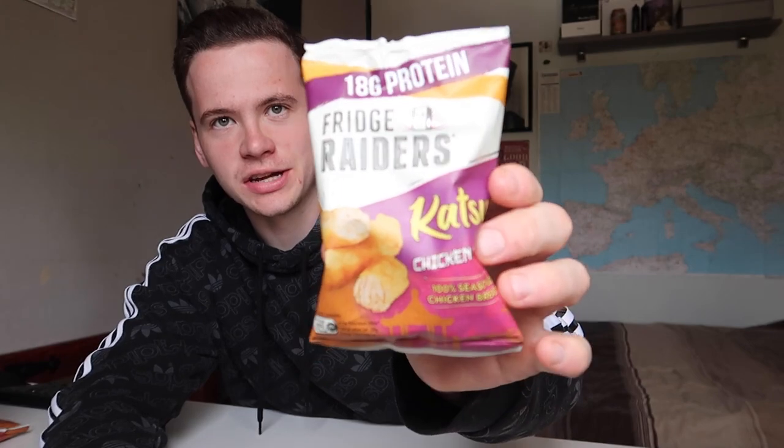Howdy everyone, how we doing? Welcome back, thank you for clicking on another video, I really do appreciate it. Today we are eating these Frigerators — they have these new katsu chicken bites, katsu curry chicken bites.